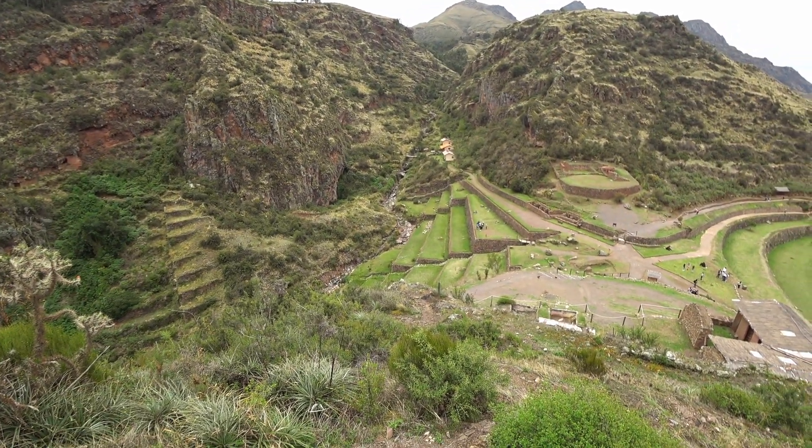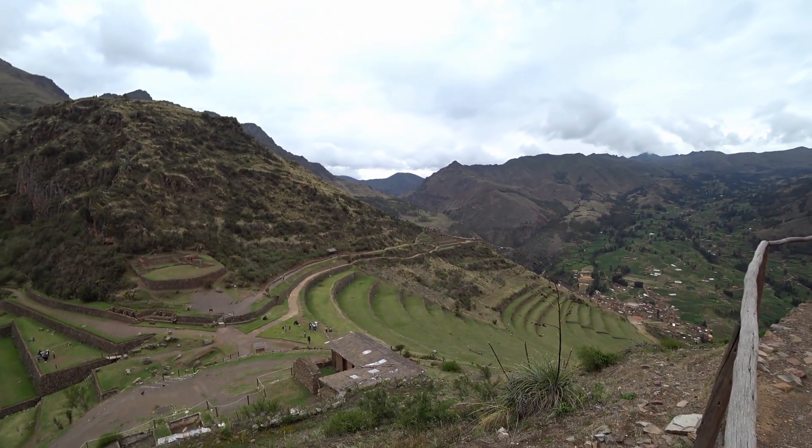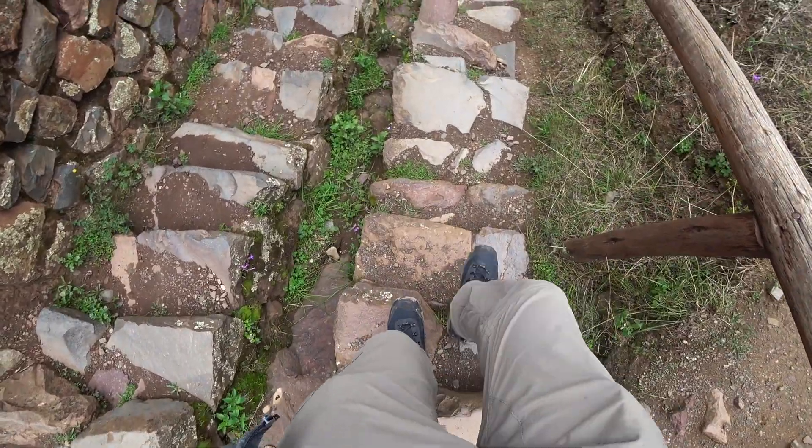From up here you can get a pretty good view of some more of the farms that they had here — like more rectangular ones on this side, and on the other side, more like a circle. If you think back, they did that many hundreds of years ago. Pretty impressive — and it's such a large scale as well. I really love these stairs — that was sarcastic. It's such a pain to walk here, but oh well, what can we do?